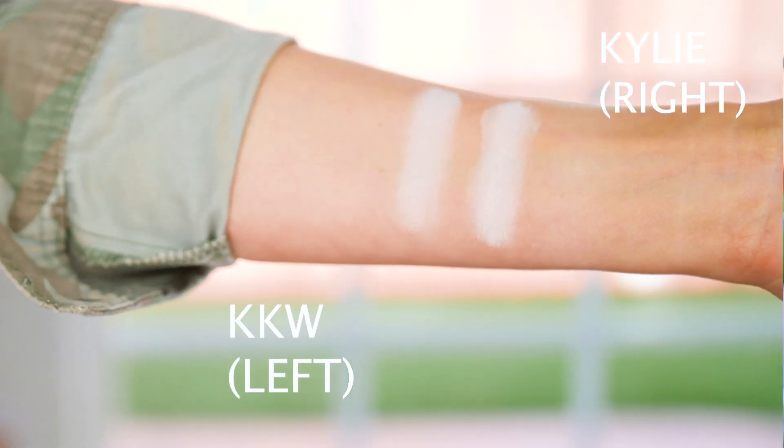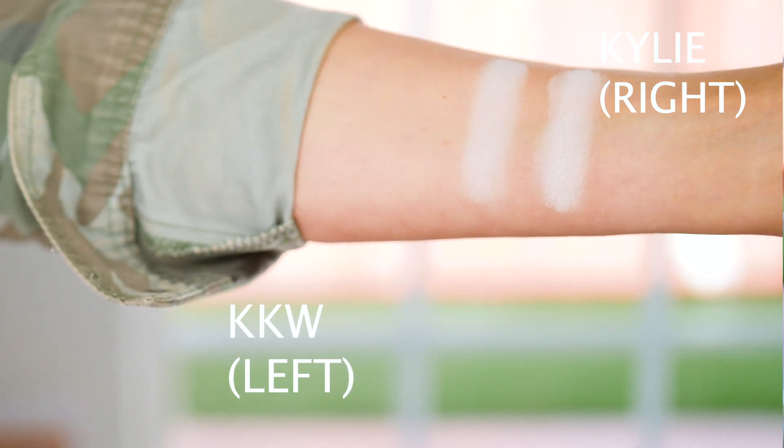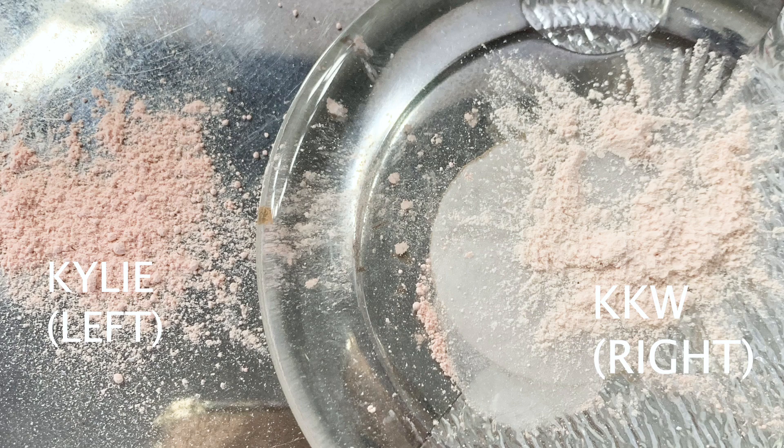I'll put some swatches on screen so you can see what they look like. They both feel super velvety and really nice. Kylie's actually looks a little bit more pink, while KKW's looks more like a really light, pale pink. I'll put that on screen for you guys and then we'll see how it actually applies on my skin.